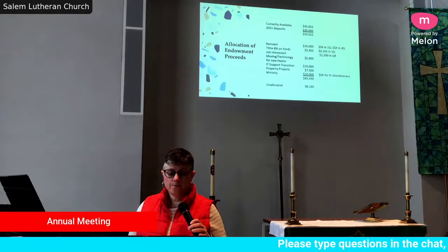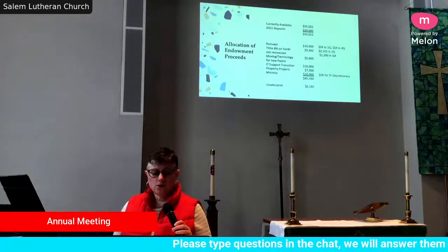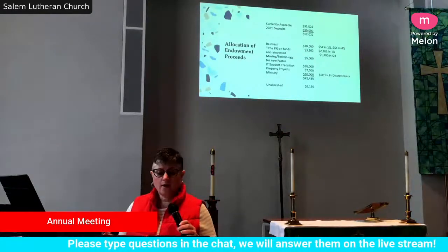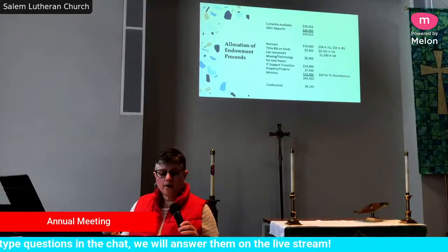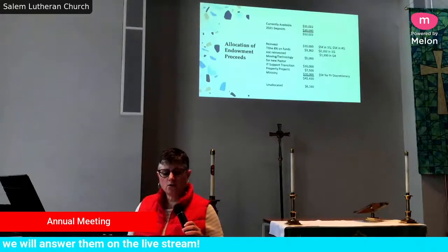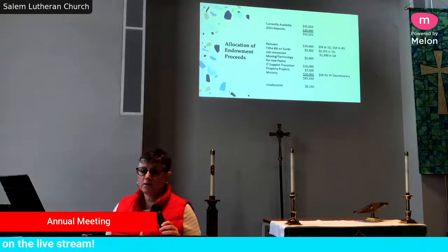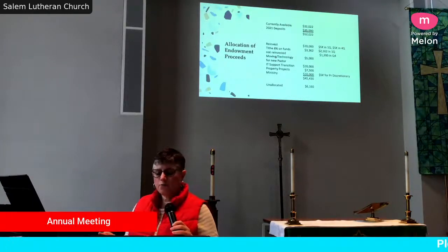We're going to tithe on the portion we don't reinvest, so you can see that's $2,162 now and another $1,200 later in the year. The endowment allocation is also $5,000 to go toward moving and technology expenses for a new pastor.